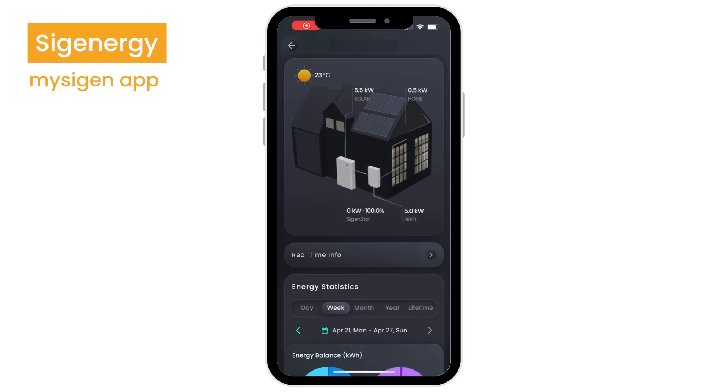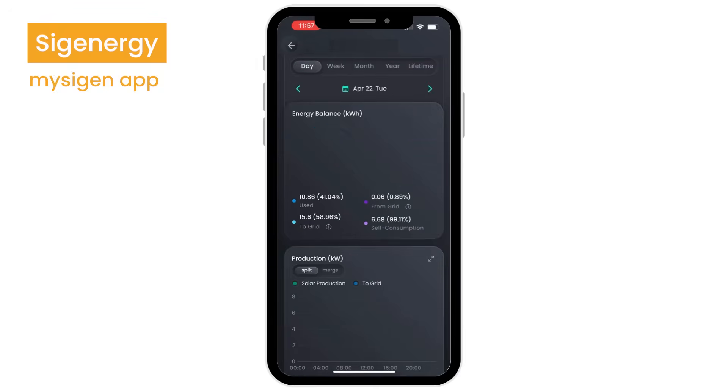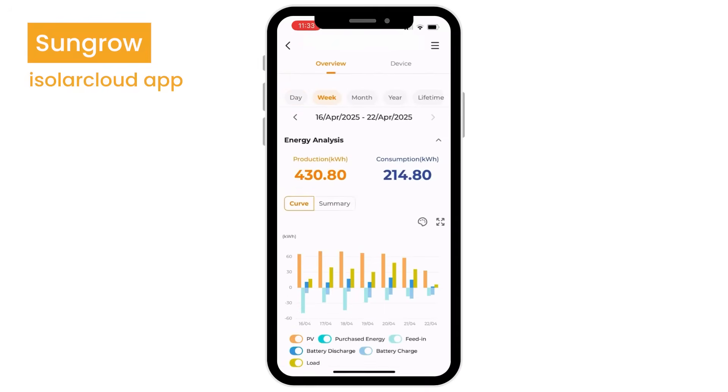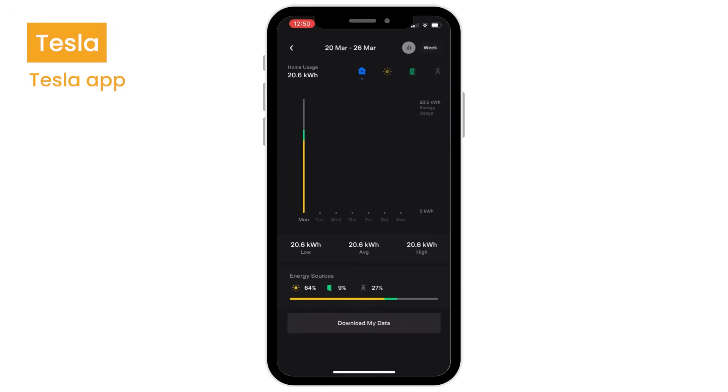One of the benefits of having batteries, and it goes across all these brands, is a really good user interface. When you start looking at all your home loads — how much power you're using, how much power you're producing, where that power's going — you can then shift loads around in the daytime and get a really good idea of how your house is operating. SunGrow, SIG Energy, and Powerwall all have beautiful apps.